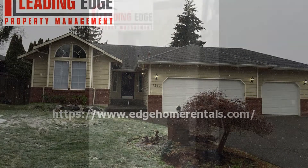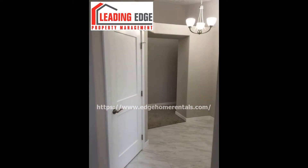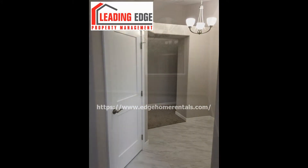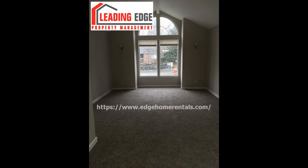Check out this stunning three-bedroom property in Marysville. It has 1,670 square feet of living space. This fully remodeled home has new flooring, new paint, and mostly new appliances.